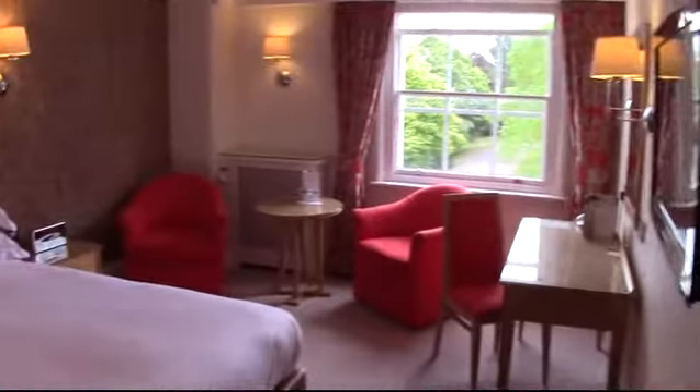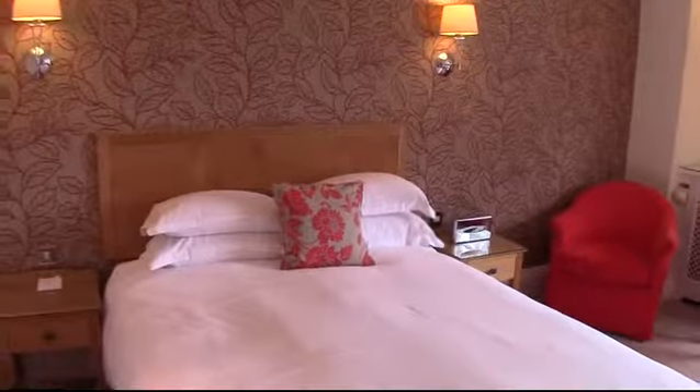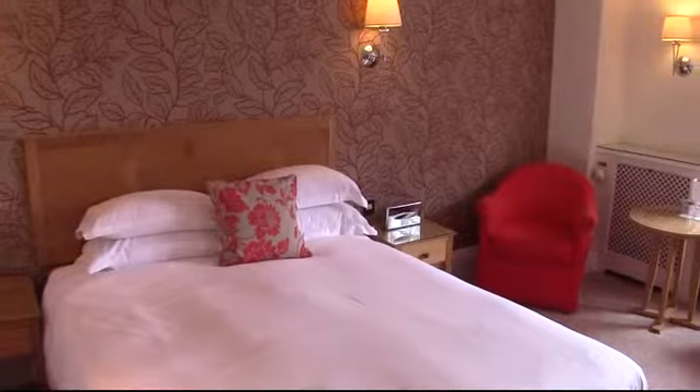So this is bedroom 43 at West Lodge Park — attractive, rather fun, classic double room. Thank you.